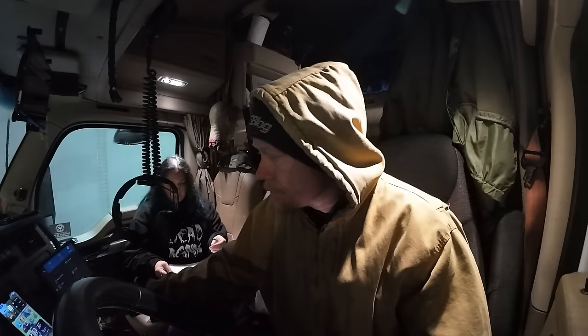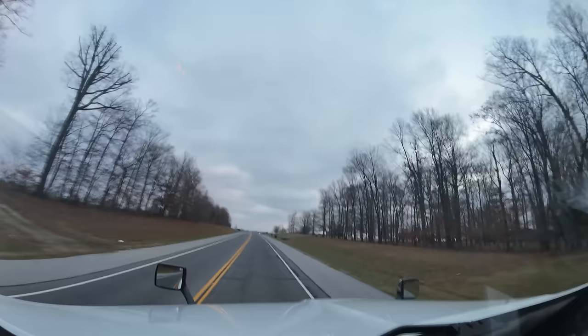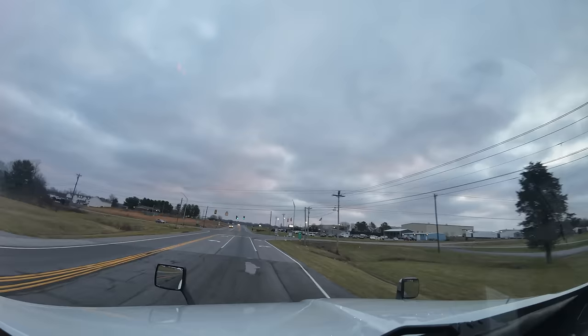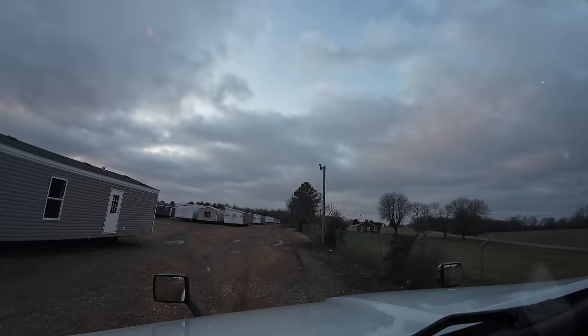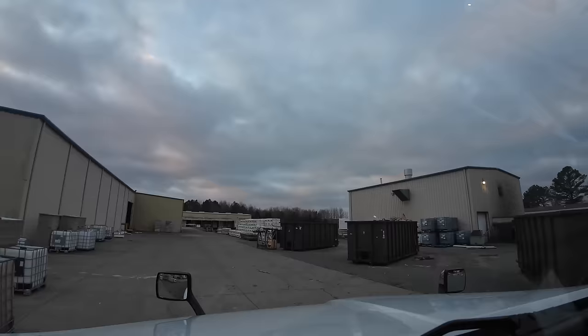We woke up kind of early — alarm was set for 5:30 but we woke up at 5. Already walked the dogs, so now we're just sitting around waiting to start the day. We don't want to get there too early — I mean, I guess there's no such thing as that. Trying to figure out if our driver's copy has all of the drops on it. All right, I guess we'll see you guys at the first drop.